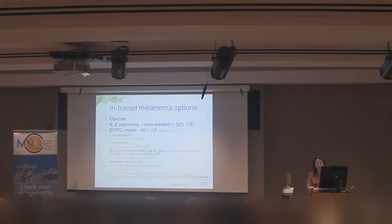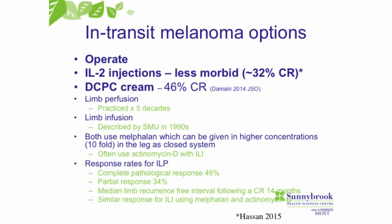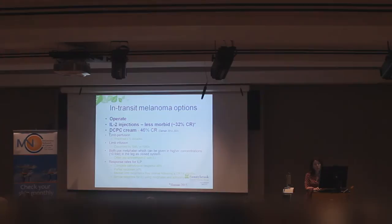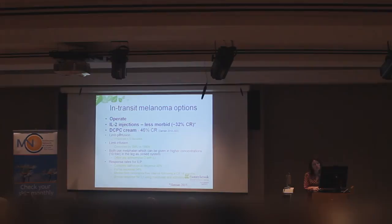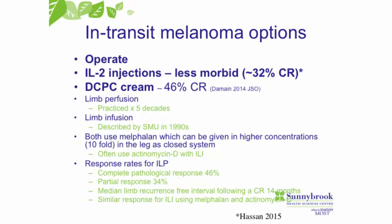What are the treatment options for in-transit melanoma? If there's only one or two deposits, we'll just remove them. For the last five or six years, we've been using a drug called interleukin-2, which we inject into the in-transit metastases in clinic. This medication gives a complete response in about 30% to 40% of patients, and if you have a complete response, patients tend to do very well over time — the disease does not seem to come back. We also started using a different medication called DCPC cream, with a response rate of about 30% to 46%.